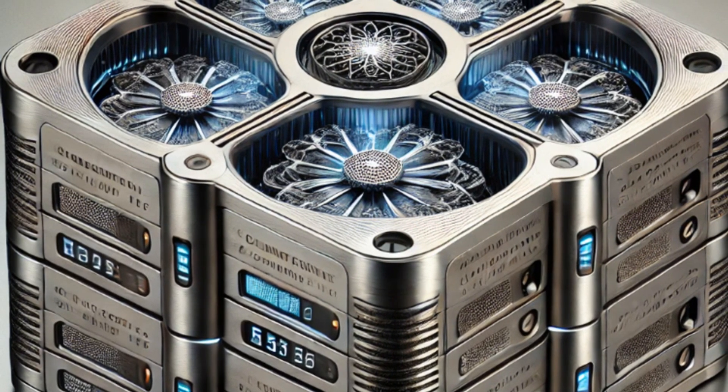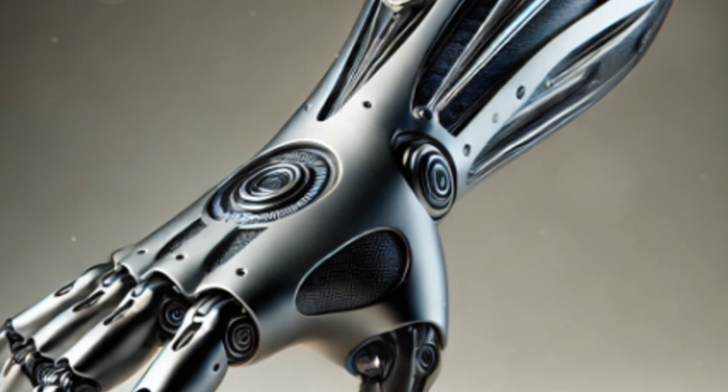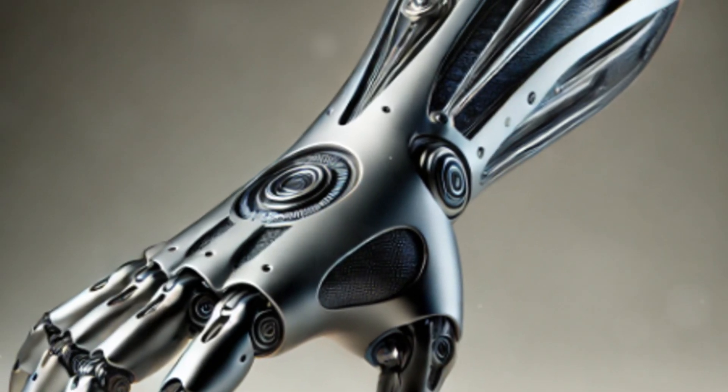And cutting-edge research in quantum fields. Stay tuned for more as we continue to uncover the groundbreaking innovations and real-world uses of quantum fractal alloys.